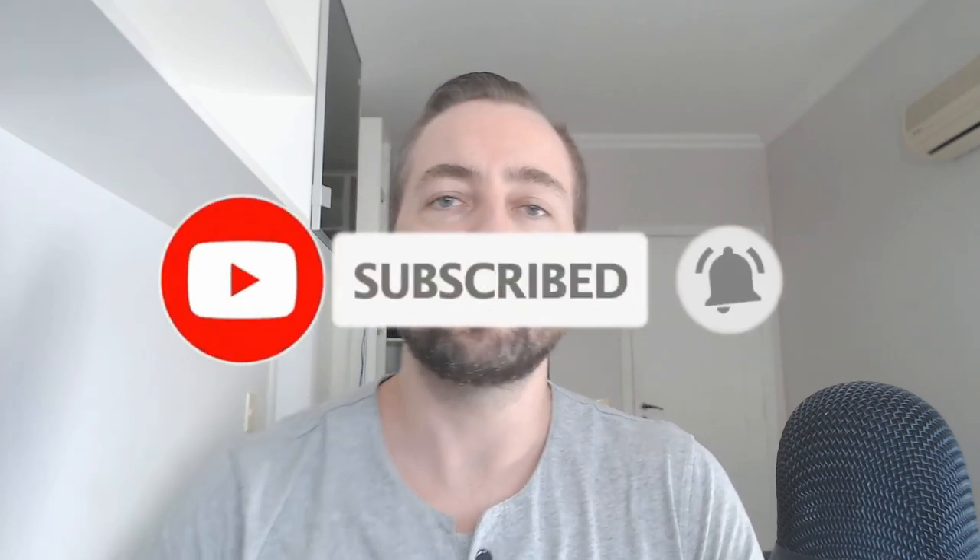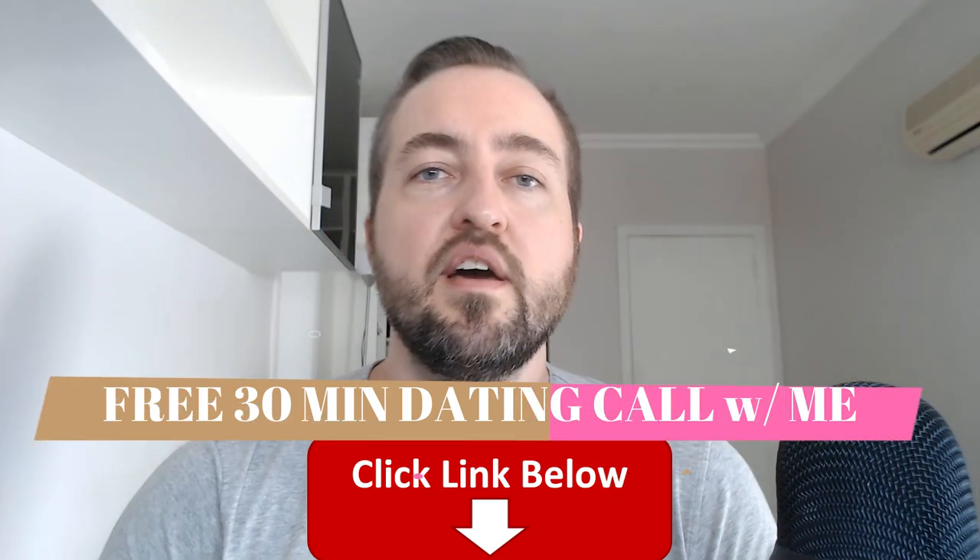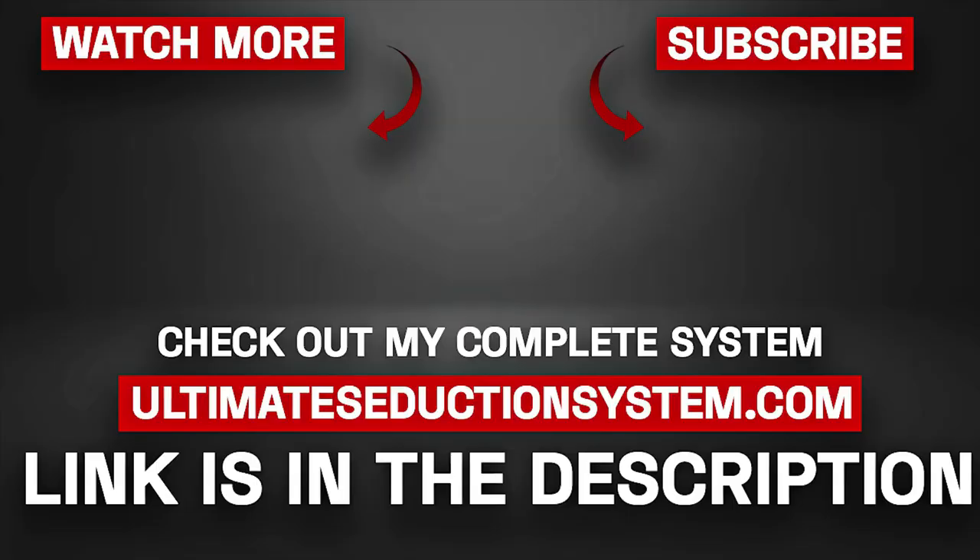I hope that was helpful. If you're not yet a subscriber, please subscribe below and press the notification bell. Jump on that free 30-minute call with me if you want to master the whole dating game quickly, and I will see you guys on the next video — take care.